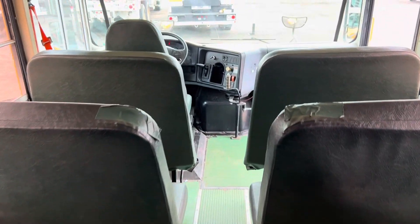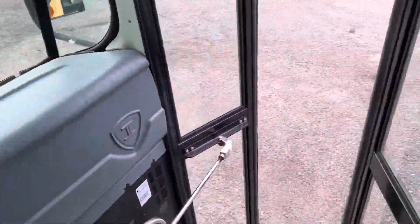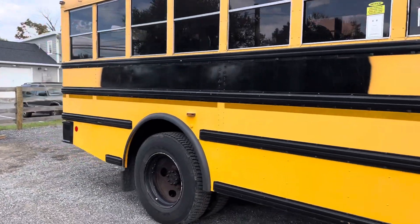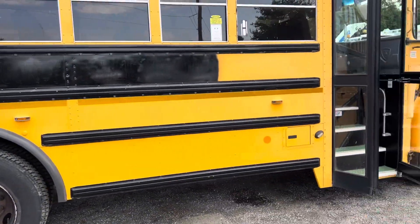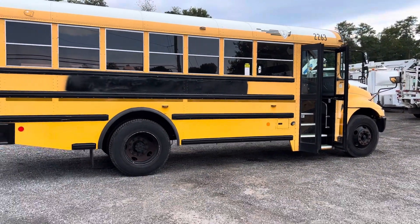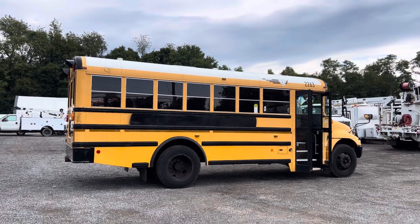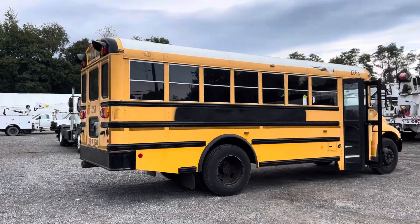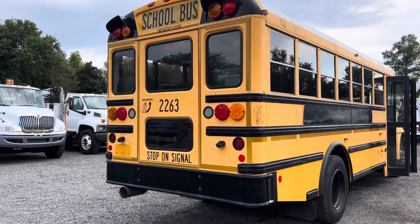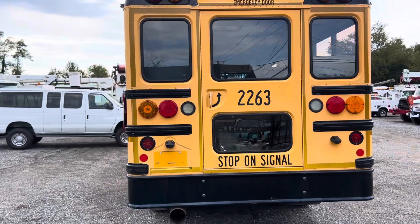Typically, when people buy these buses, they fly in, drive them out of here, and turn them into a schoolie or RV. We are not selling this as a school bus — we are selling it either for parts or rebuilding, but it is a fully functional running and driving vehicle. The price I'm asking for these buses is about what the engine would cost you if you were to buy a used one off the street, so you're getting a great deal. Keeping the price low, and they are in great condition overall.